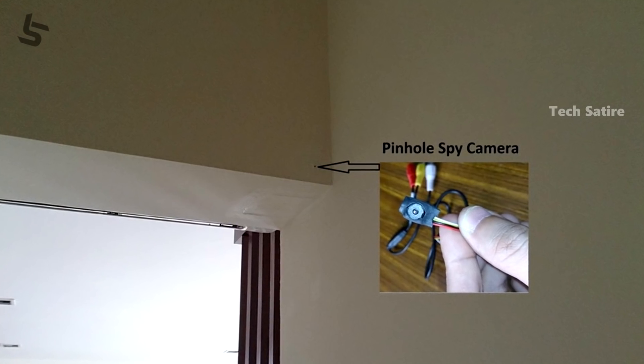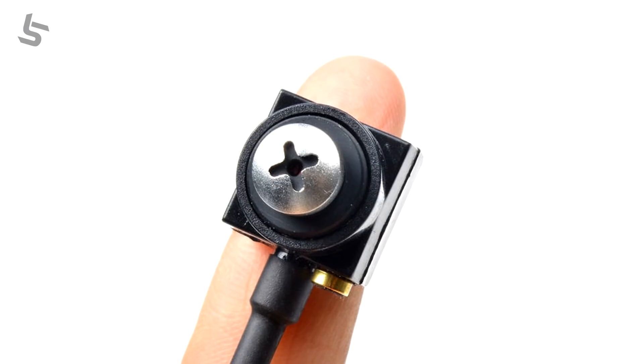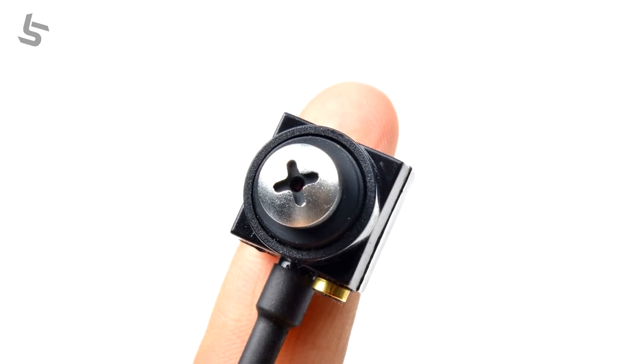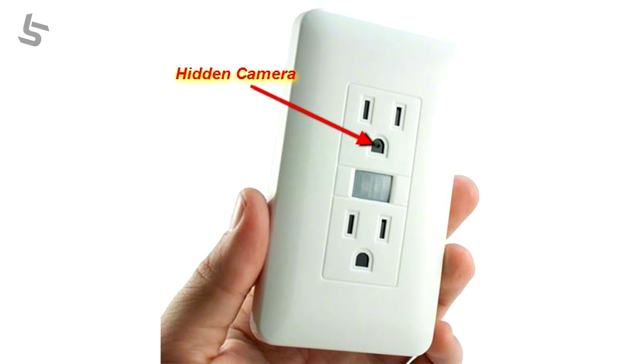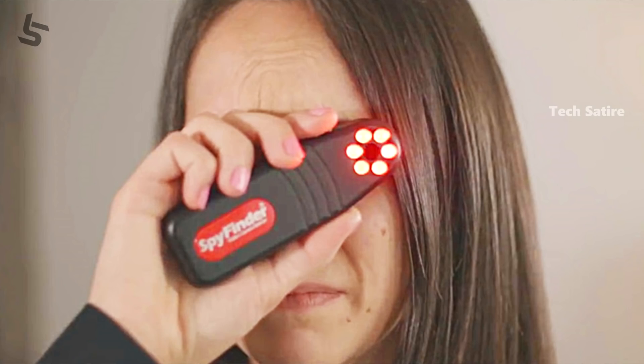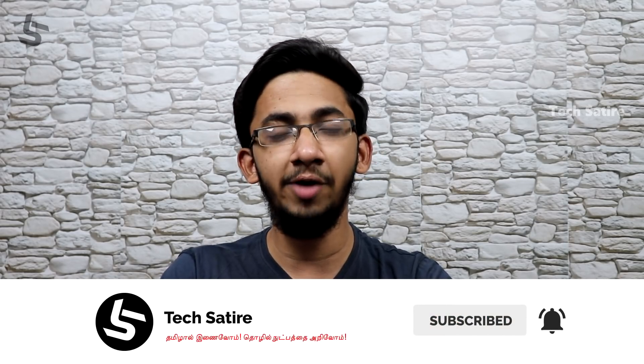This is a hidden camera. You always have to try to detect hidden cameras. If you have a camera detector device, you can check it out. But if you have a mobile app, you can detect most of the cameras.